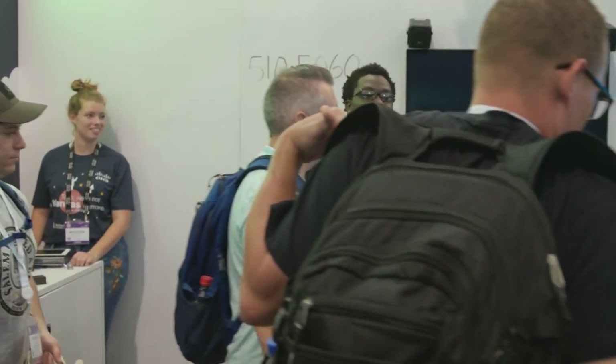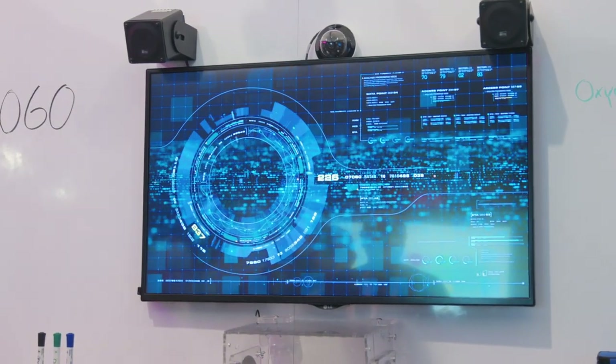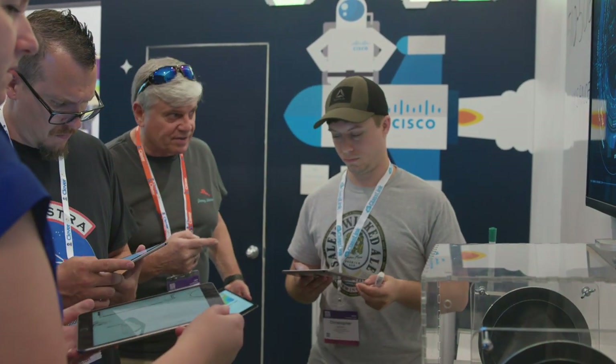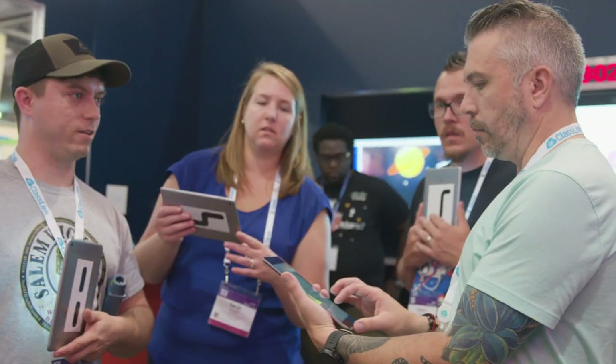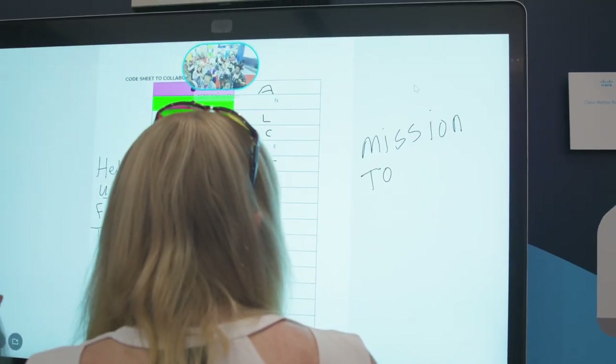They're going to be in there with a group of eight people at a time working together to see if they have what it takes. We are currently seeking out the best and brightest teachers. What we're really trying to do is provide an experience for educators so that they can create active learning environments that help students to solve difficult problems.